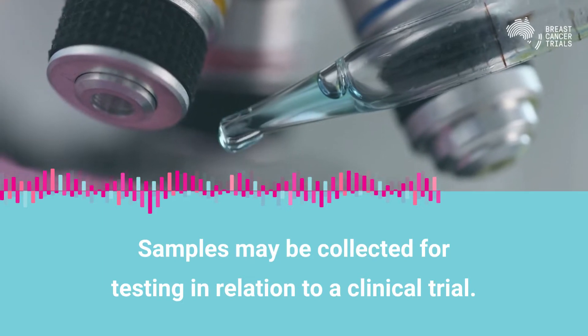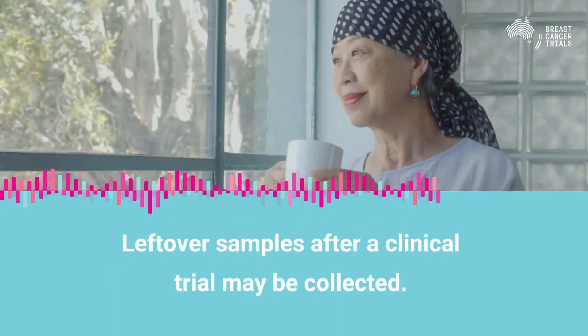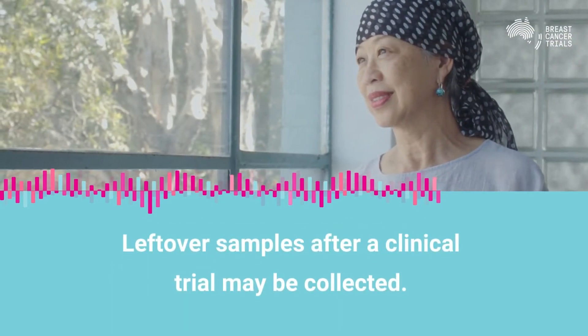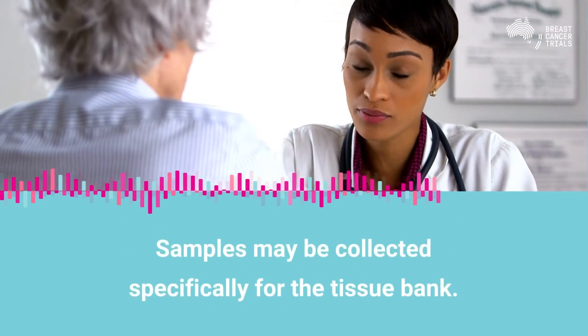Tissue samples may be collected specifically for testing related to a clinical trial. Tissue samples left over after testing for a clinical trial may be sent to the tissue bank, and tissue samples may be collected specifically for the bank.